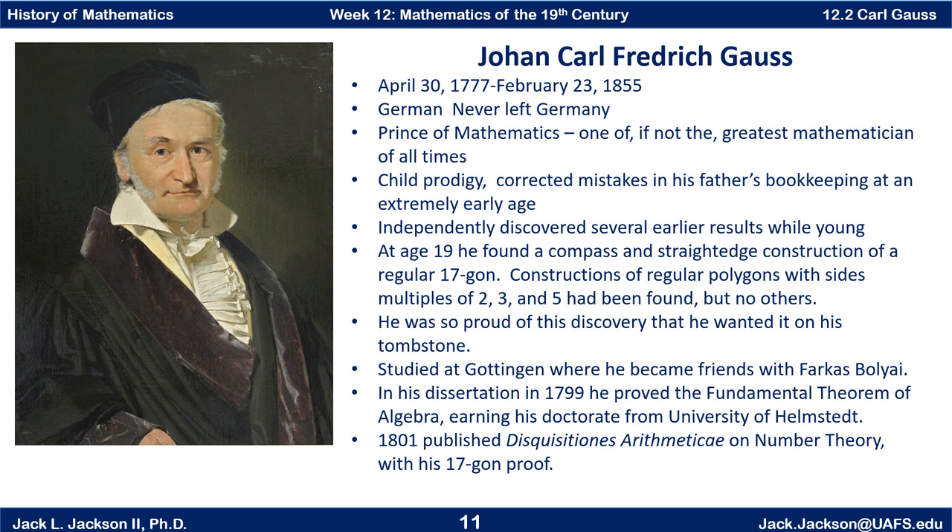He was so proud of it that he wanted it on his tombstone — obviously considering it one of his greatest discoveries throughout his life. Unfortunately, the person who made his tombstone said it just looked too much like a circle and refused to do it. But it did appear on a monument made to him.